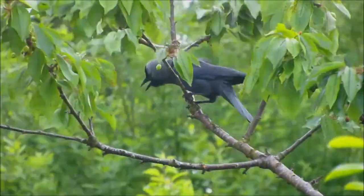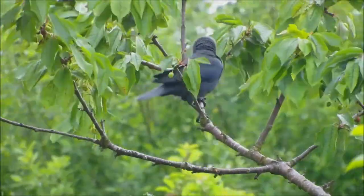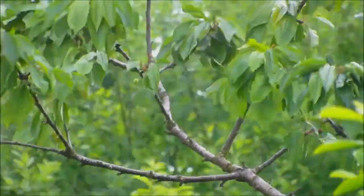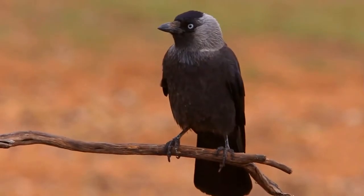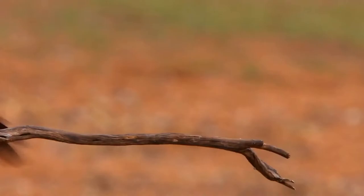The western jackdaw, Coloeus monedula, also known as the Eurasian jackdaw, the European jackdaw, or simply the jackdaw, is a passerine bird in the crow family. Found across Europe, Western Asia and North Africa, it is mostly resident, although northern and eastern populations migrate south in the winter.